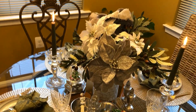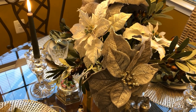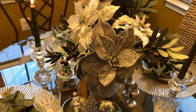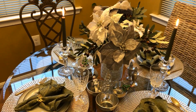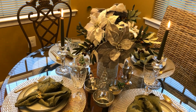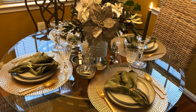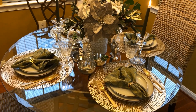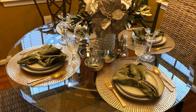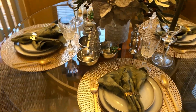The poinsettias I've had for so long — they're gray and white. I thought they were really pretty; the gray ones have a little bit of gold trim around the edge. The olive branches I got like last year or the year before from Hobby Lobby. I really like the crystal candle holders and the glasses — they're similar and I really like those.